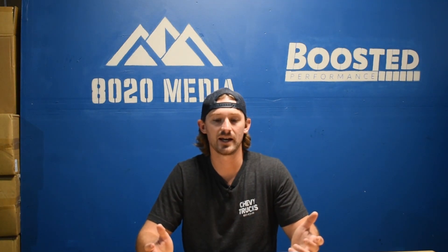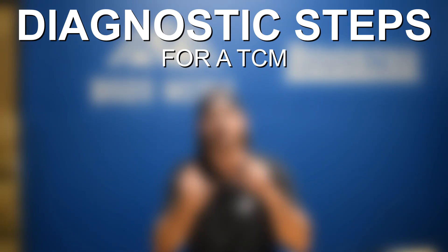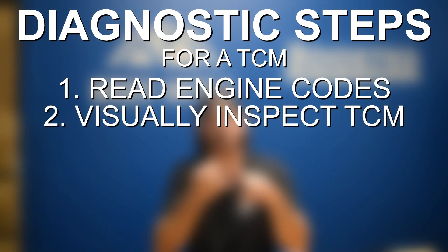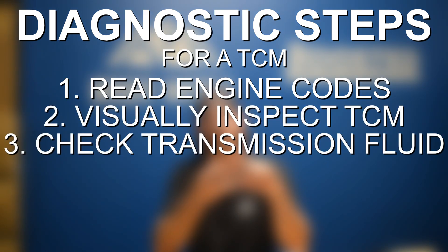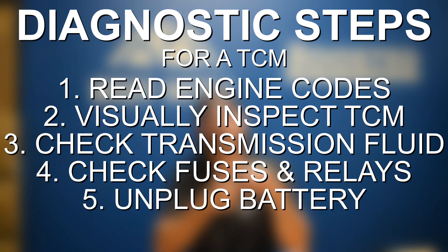To quickly run through the diagnostic steps: read your engine and transmission codes; inspect the transmission control module and its wiring; make sure you've got enough transmission fluid and that it's been changed recently; check all fuses and relays; and then try resetting your TCM by unhooking the battery and leaving it unhooked for several hours or overnight.